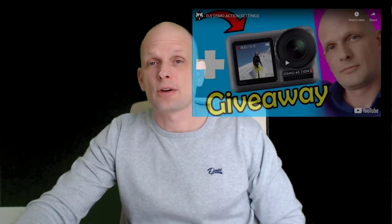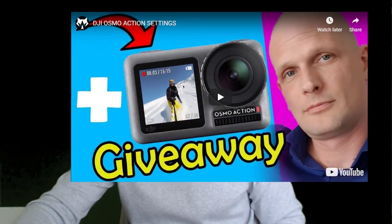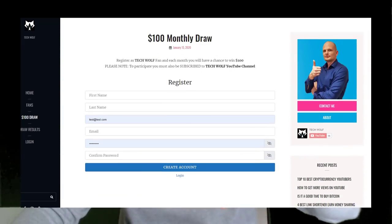We will start this video by picking the DJI Osmo Action Camera winner, which I announced in the DJI Osmo Action Camera Settings video. If you didn't win, don't worry — there will be many more giveaways on TechWolf. To join TechWolf fans, all you need to do is subscribe to my channel, and every month one of TechWolf fans who is subscribed to TechWolf.site will be in a draw for $100.